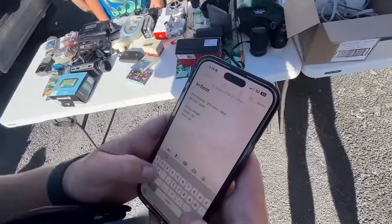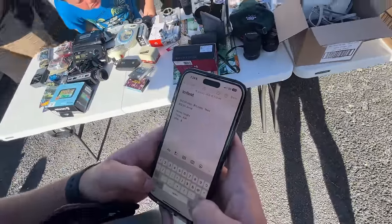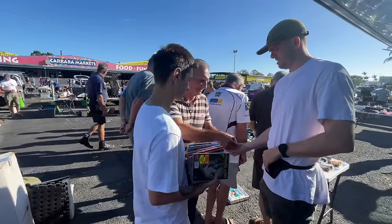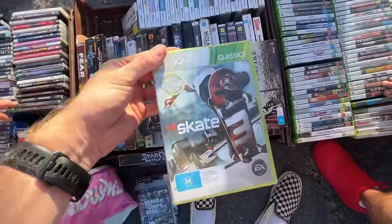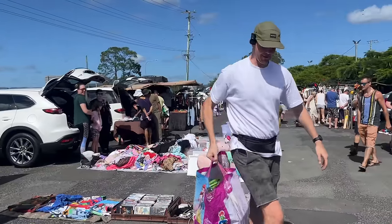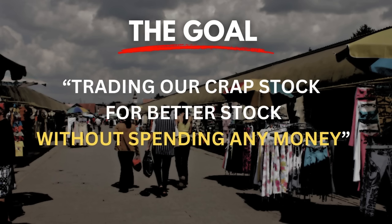Jamie's capturing a bunch of notes here around our total sales. The goal for today's video is to sell off all of our unwanted eBay inventory, with the hope of immediately reinvesting that money back into purchasing better stock off other vendors at the flea market. In effect, we're trading our crap stock for better stock without spending any money.